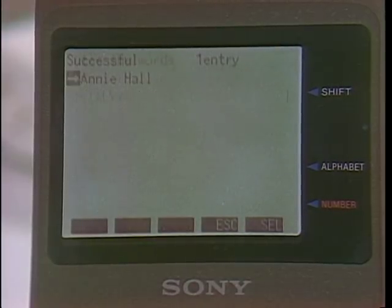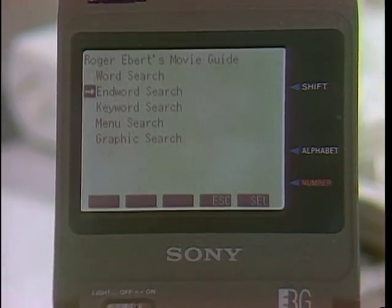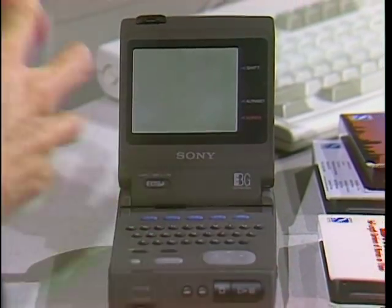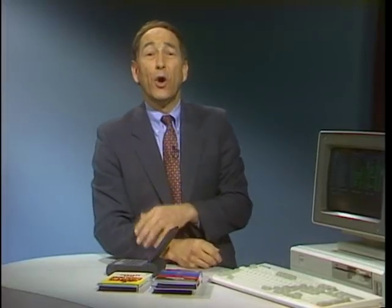This little Sony Readman, as I call it, comes bundled with a 26-volume Compton's Encyclopedia and a couple other books. It's rather nice to know that this little guy not only does text, but it can also even do graphics. By the way, it's also an audio CD player if you get tired of reading your books.